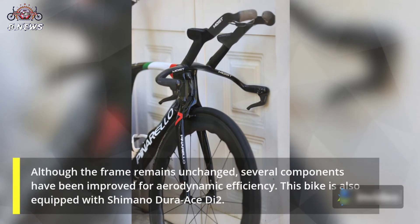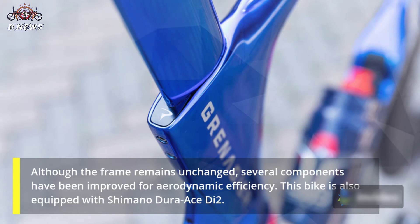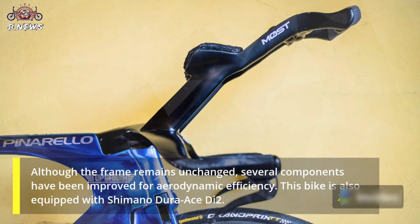Although the frame remains unchanged, several components have been improved for aerodynamic efficiency. This bike is also equipped with Shimano Dura-Ace Di2.